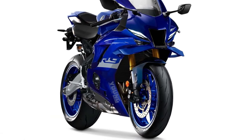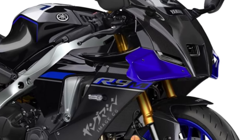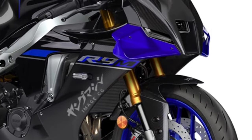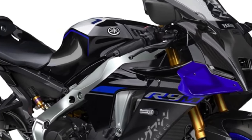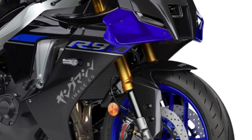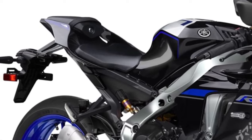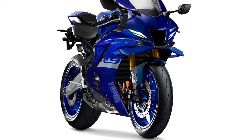Carbon fiber components, including fairings, fenders and trim pieces, help reduce weight and improve the bike's overall agility and handling prowess. The YZFR9's exhaust system is engineered to optimize performance and deliver a thrilling exhaust note, adding to the sensory experience of riding this high-performance machine.